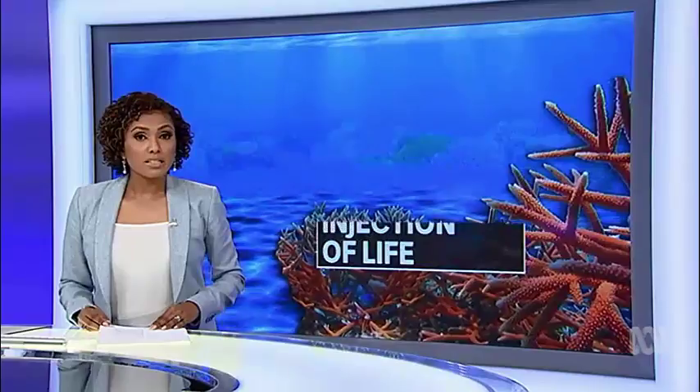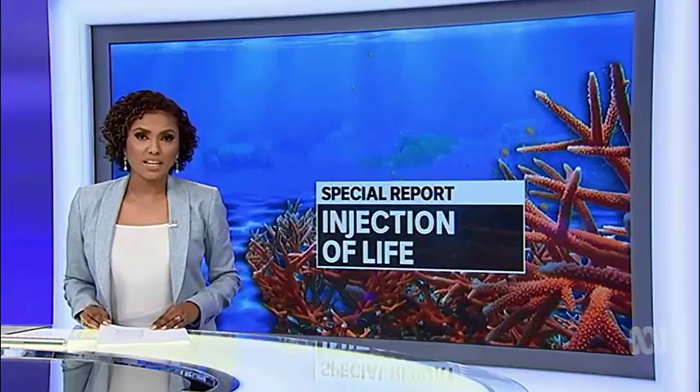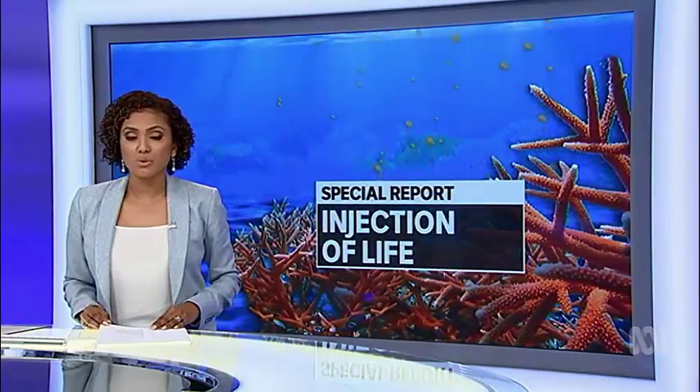Trials in the Philippines have shown that with a little help, tiny coral babies can thrive, becoming the size of dinner plates in just three years. Now the Australian technique is being deployed here in an effort to save one of our most important natural wonders.